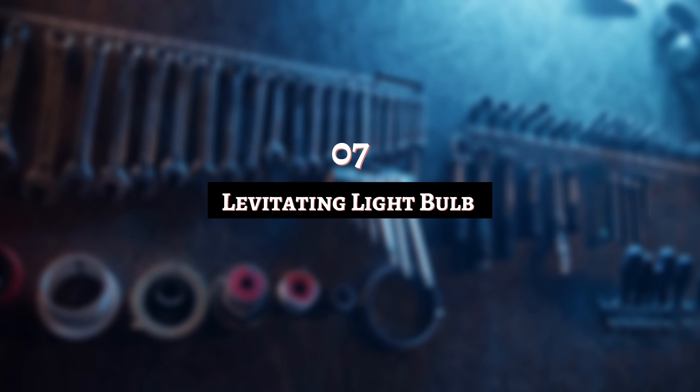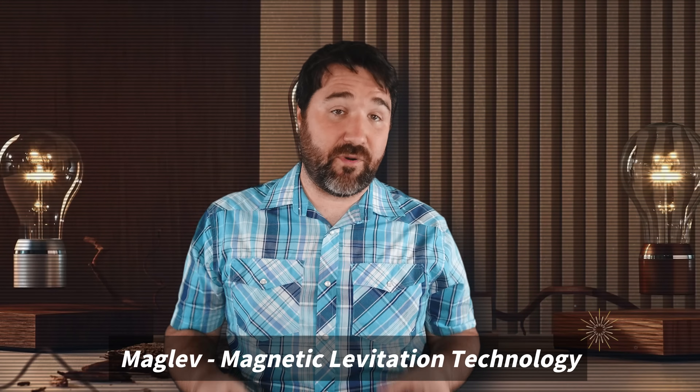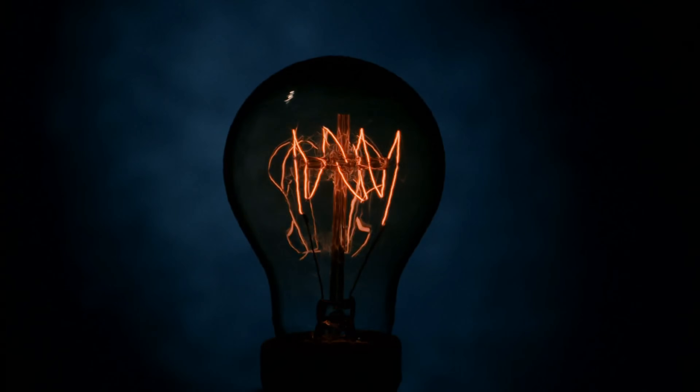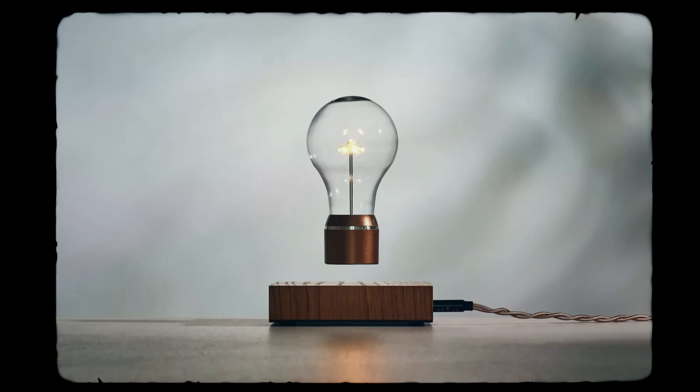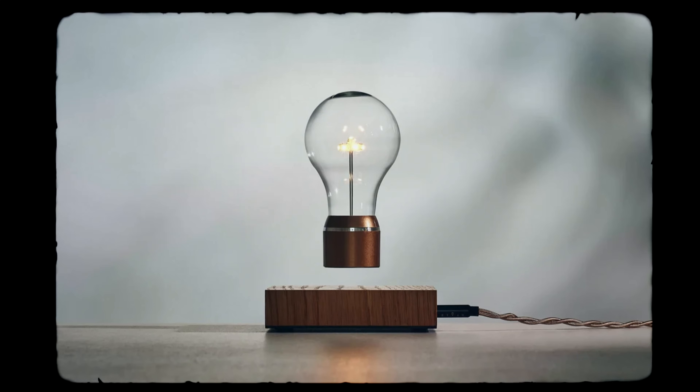Number 7: Levitating Light Bulb. Maglev is short for magnetic levitation, and this has become a useful tool for a surprising household item — the light bulb. The common light bulb is one of those things you just assume is always going to be the same: it hangs from the ceiling, and that's about as far as you can go. With Maglev, however, the bulb hovers in the air like Tinkerbell. Magnets generate magnetic fields that work against each other to support the floating light source.